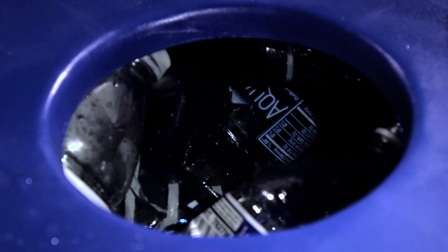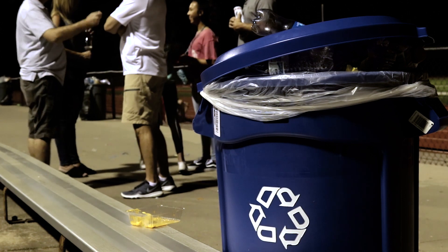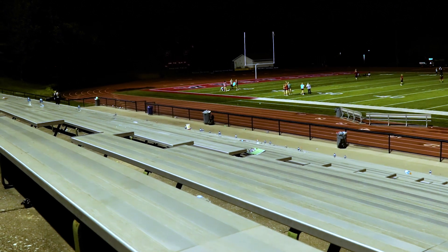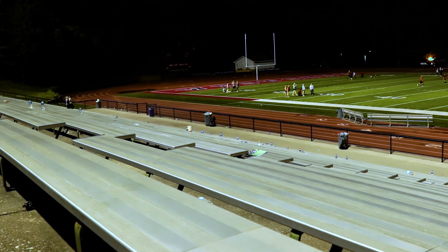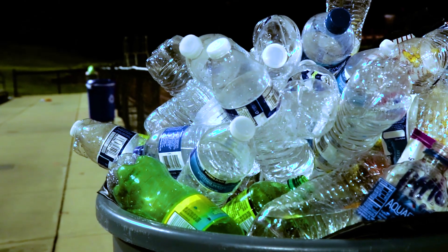I think we should put multiple recycle cans outside for all of the different sodas and waters that are consumed, because all of that ends up just in the trash. I bet we'd get between 10 and 15 full bags every night.